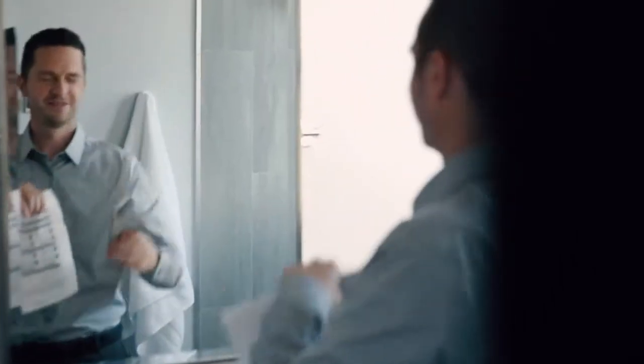Bank statement selfie. Watch for any deposits into your account greater than the amount of a normal paycheck.